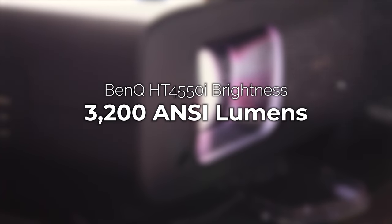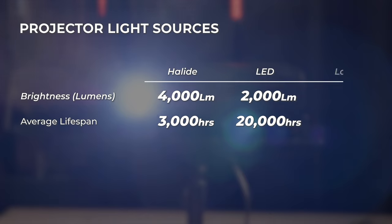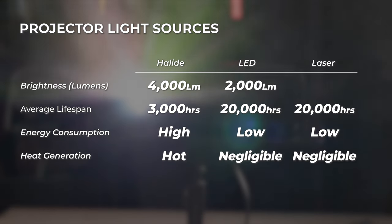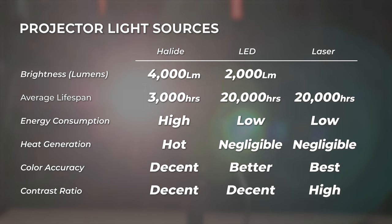The result is an impressive 3200 ANSI lumens of brightness. The third option besides traditional halide lamps and LED bulbs is lasers. Laser projectors have many of the same advantages as LEDs: longer lifespan, lower energy needs, and fewer heating issues. There are also ways in which laser projectors take LED advantages even further, like having more accurate colors and greater contrast ratios. The average laser projector is capable of brightness levels in the ballpark of 10,000 ANSI lumens, which improves contrast and makes laser projectors the most functional type for bright environments.